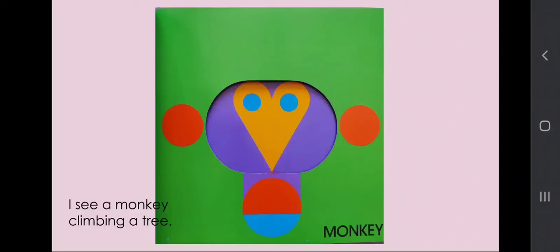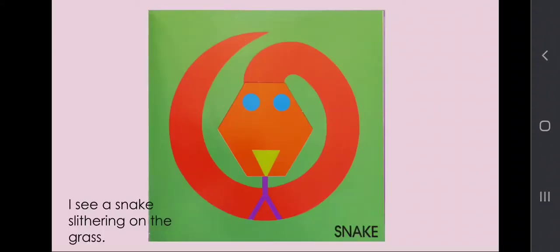I see a monkey climbing a tree. I see a snake slithering on the grass.